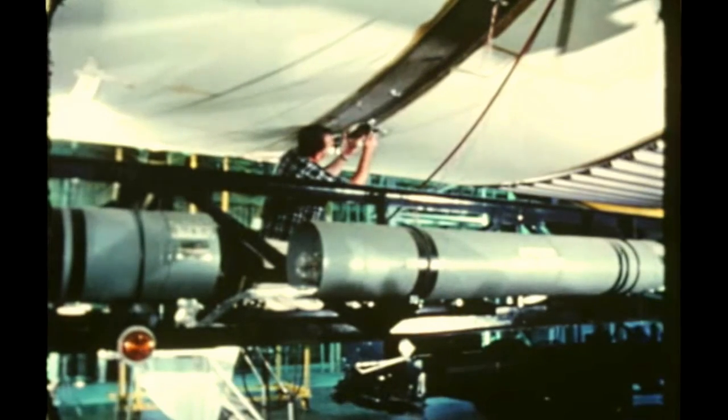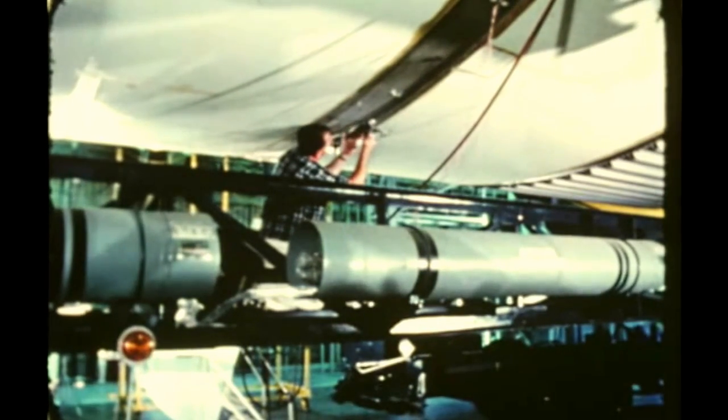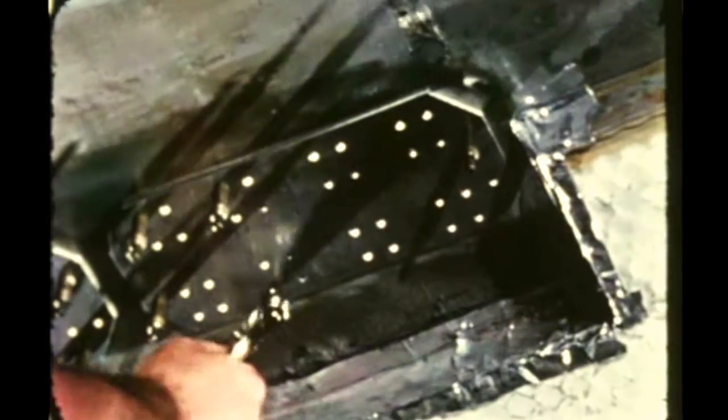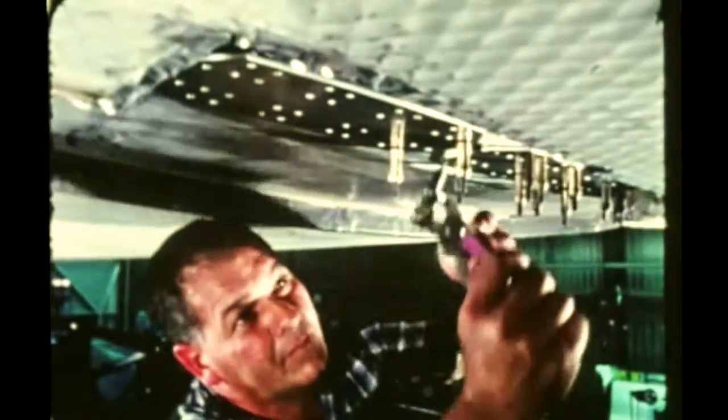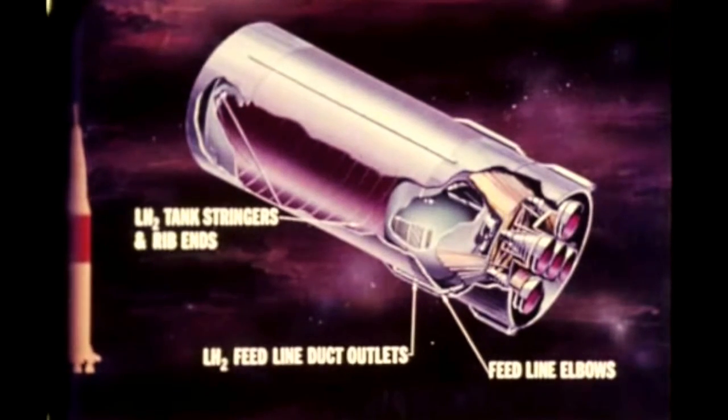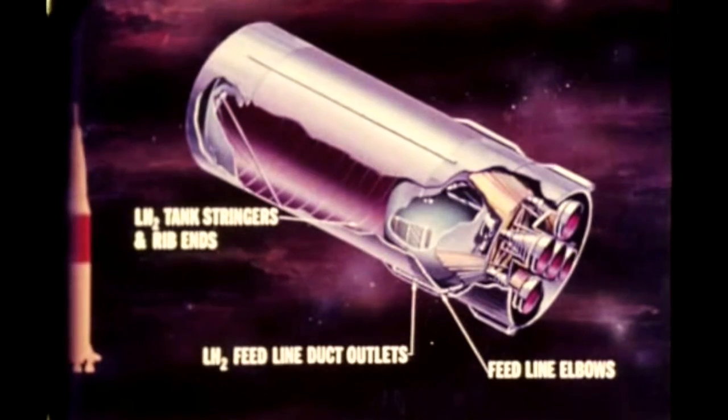The cracks were discovered when re-inspection of the stage was deemed mandatory following engineering evaluations of tests and inspections of the second and third flight stages by MSFC and the contractor, the Space and Information Systems Division of North American Aviation at its Seal Beach, California manufacturing facility. The principal problem areas were in the LH2 feed line duct outlets, the feed line elbows, and the LH2 tank stringers and rib ends.